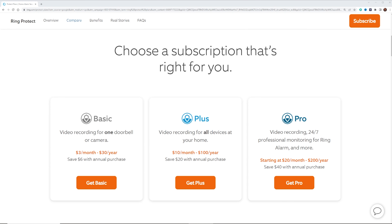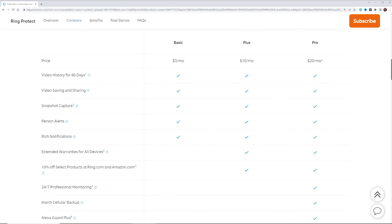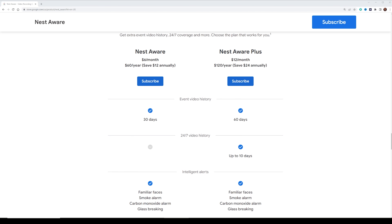With Ring, it's gonna be the exact same — $3 a month per camera or $10 a month for all of your cameras, and that gives you 60 days of event-based recording. What that means is that anytime it detects motion or sound, it will record for a certain amount of time and then stop. With the Nest camera, you're gonna pay $6 a month, and that covers all cameras — whether you have one or ten — with 30 days of event-based recording.